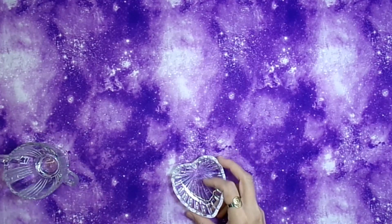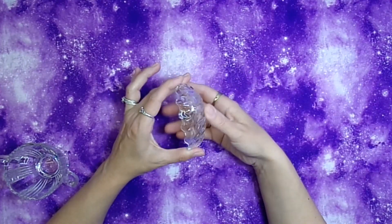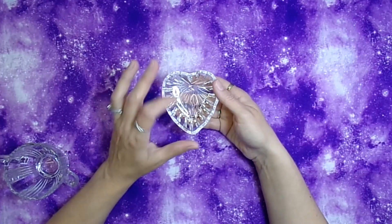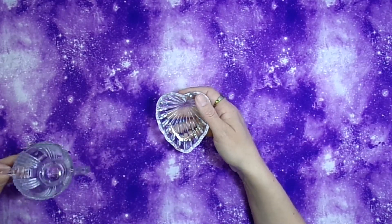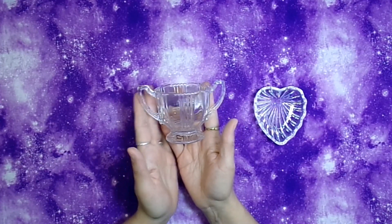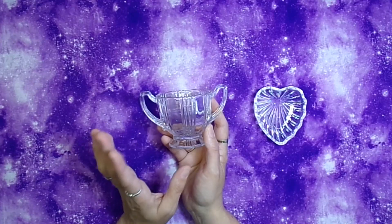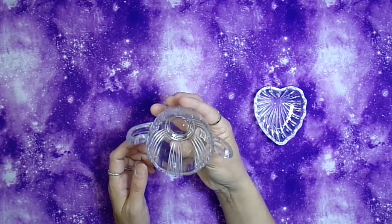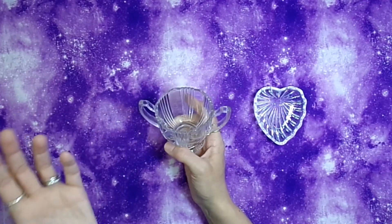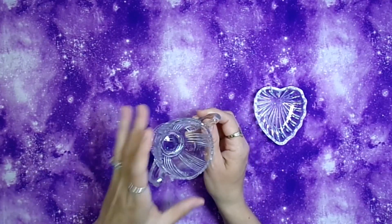I picked up a couple of things at the thrift store. One is a little glass heart dish, which I thought would be great for offering bowls or spell work. The other is a small dish that reminds me of a chalice or dessert dish — there was only one so I grabbed it. I thought it would make a great offering dish or spell dish. They were only about 10 cents each.